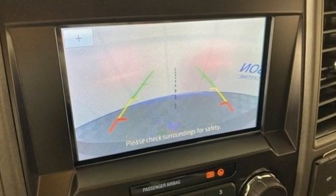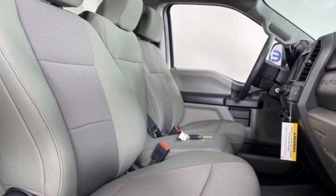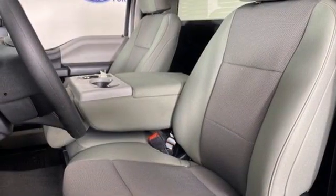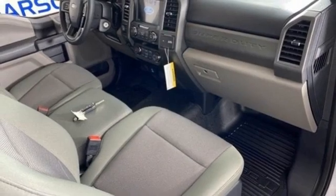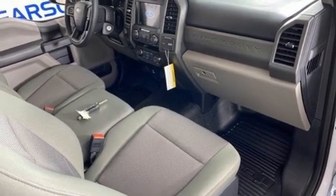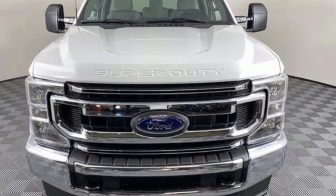Manual tilting steering column, trailer hitch receiver, electronic shift on the fly, and V8 engine. Ford is America's best-selling vehicle brand. Hurry in today and see it for yourself.